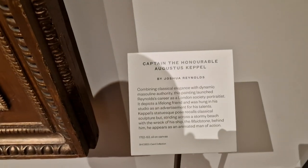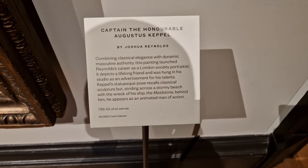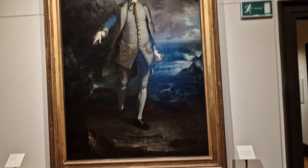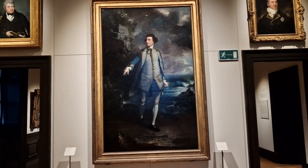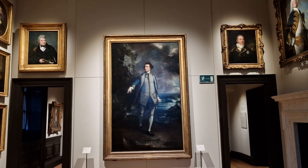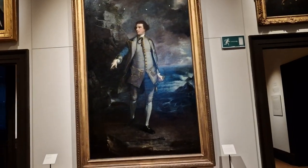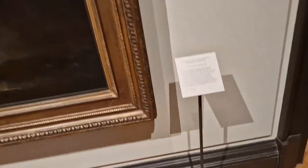Captain the Honourable Augustus Keppel by Joshua Reynolds. When you see that picture it will not have the fire escape thing in it, because due to the delights of modern technology I can use the magic eraser and get rid of it.